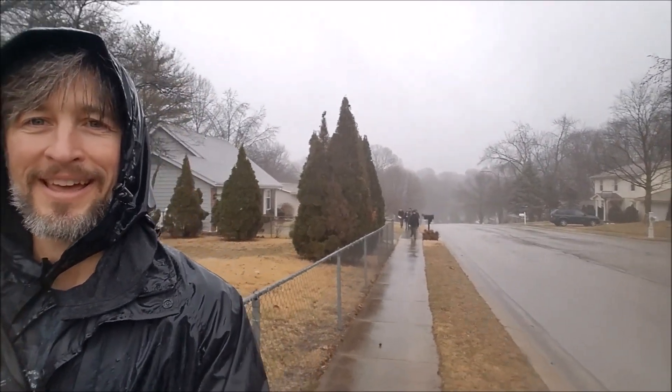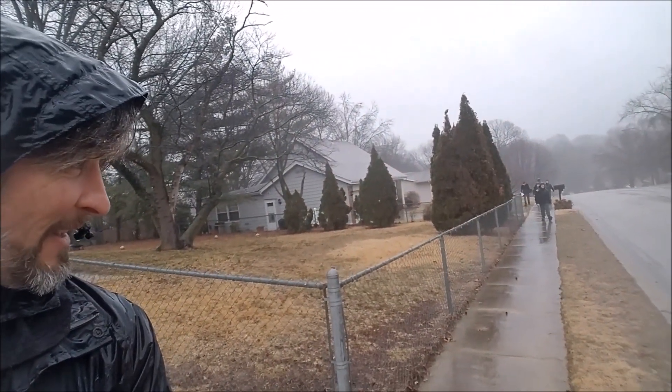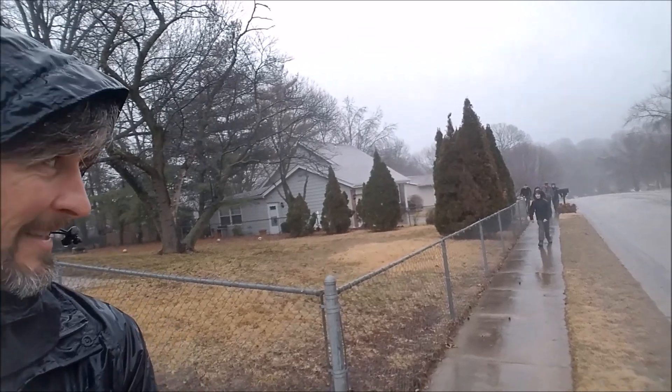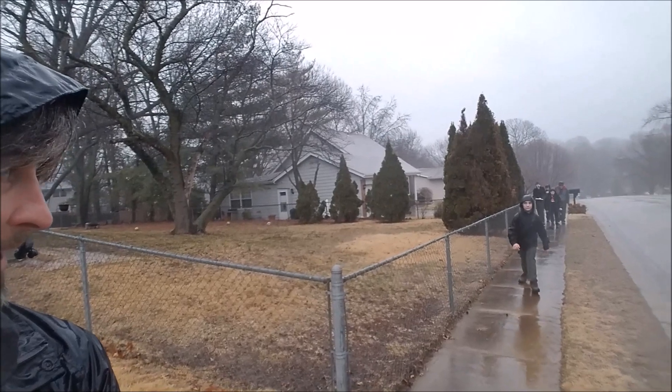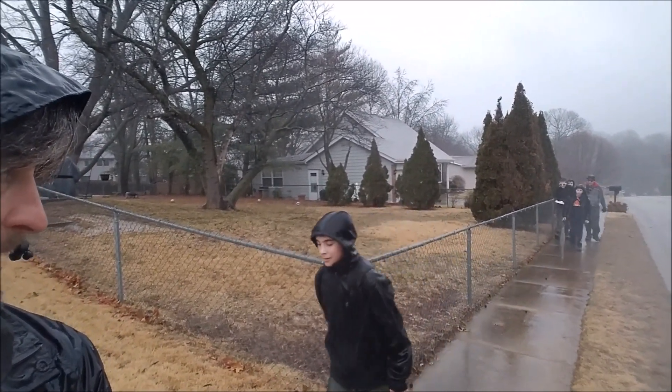Finishing up 5 miles. We got some boys dragging back there. You'd think they'd be hauling as hard as it is raining out here. It's been gorgeous until this last eighth of a mile. But these guys are wiped out. Look at you guys, come on boys.